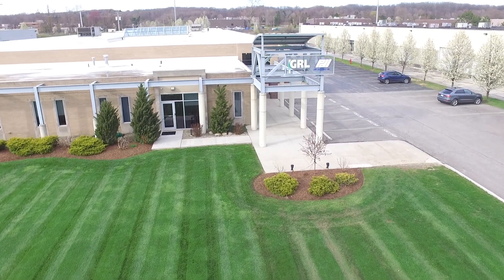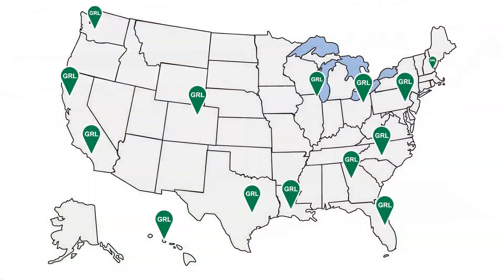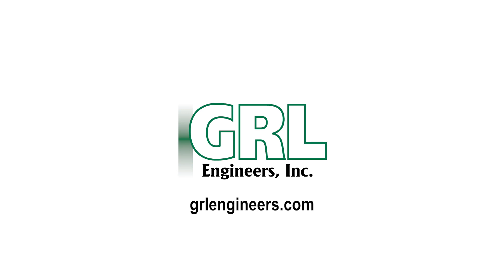GRL Engineers is headquartered in Cleveland, Ohio and has 14 offices throughout the U.S. To learn more, visit GRLengineers.com.